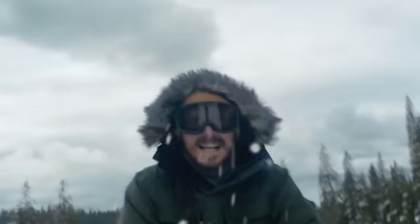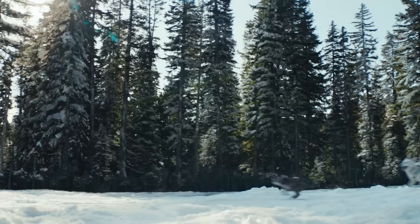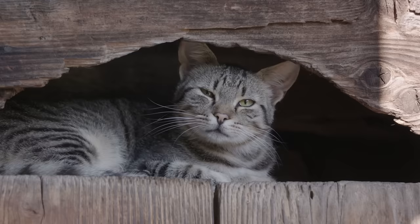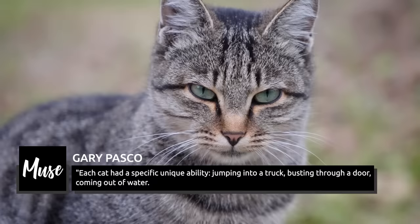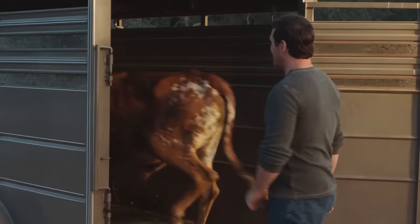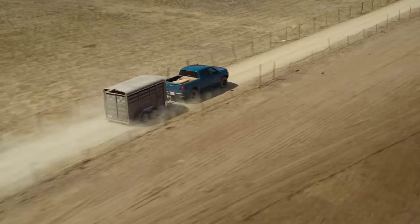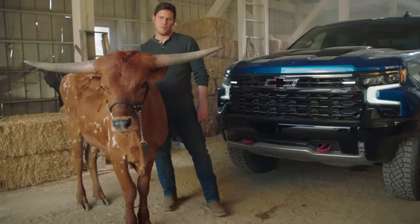In an interview with Muse by Clio, creative lead Gary Pascoe confirmed that nine identical tabby cats play the role of Walter. Each furry actor had its own talents to bring to the set — a huge 100,000-acre ranch in Utah. Pascoe explained: "Each cat had a specific unique ability — jumping into a truck, busting through a door, coming out of water. The real cats performed so well, we ended up using very little CGI." Walter also made a brief reappearance in Chevrolet's teaser for the Silverado ZR2 in September 2021, while Chris Pratt extolled the virtues of the truck.